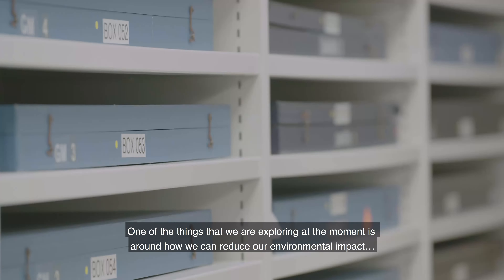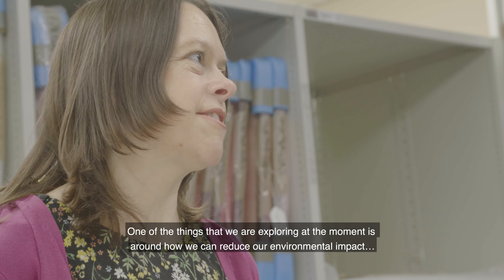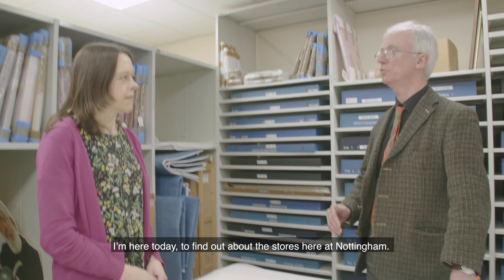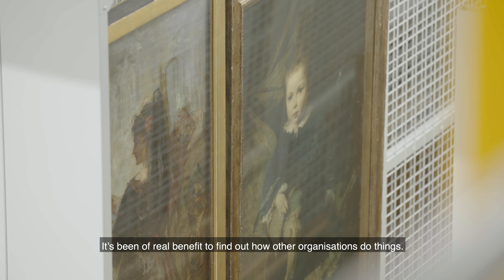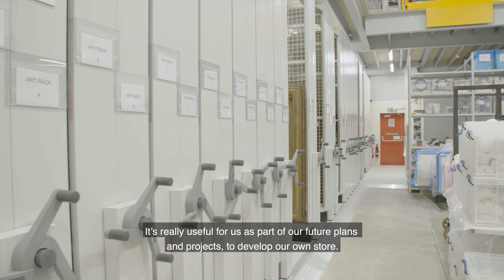One of the things we're really exploring at the moment is how we can reduce our environmental impact. I'm here today to find out about the stores here at Nottingham. It's been of real benefit to find out how other organisations do things, and it's really useful for us as part of our future plans and projects to develop our own store.